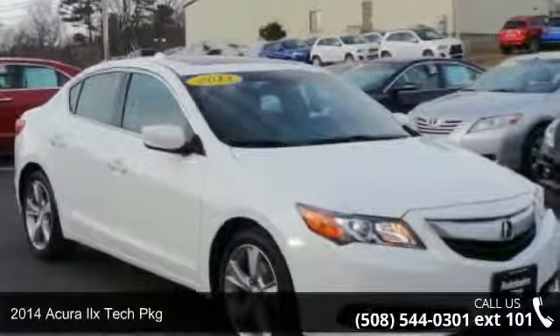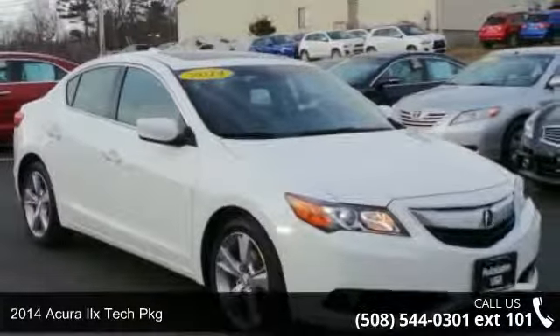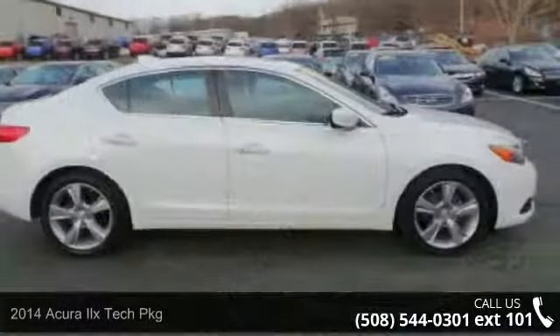Step onto the 2014 Acura ILX. If you are looking for a first class ride, you have found it.